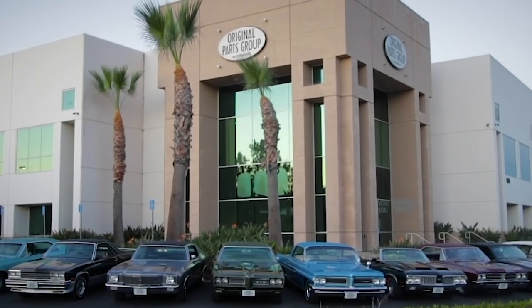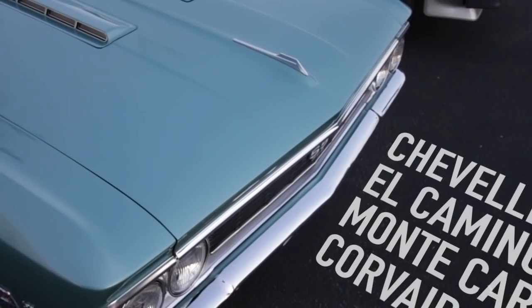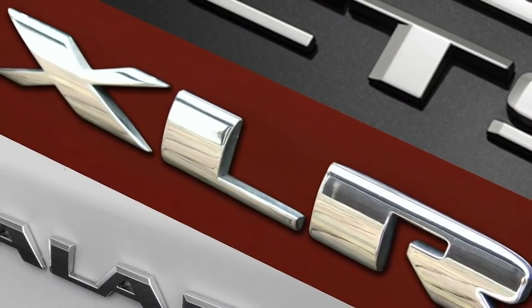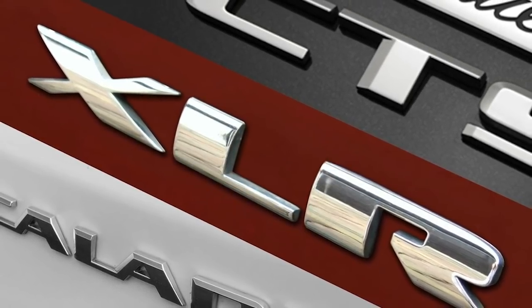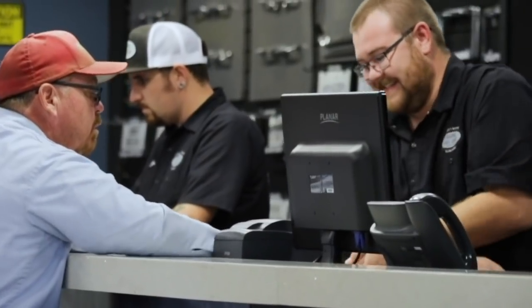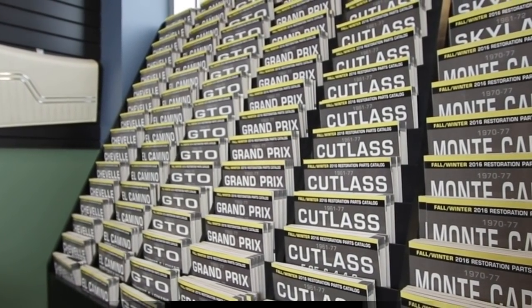At Original Parts Group, we're proud to be the largest USA supplier of in-stock restoration, aftermarket, and performance parts for your GM A, B, C, E, and G body vehicle, including our newly released Cadillac XLR, CTS, STS, ATS, Escalade, and EXT. Shipped directly from our 100,000 square foot warehouse and backed by our unbeatable low price guarantee. Order your free full color catalog today from OPGI.com.